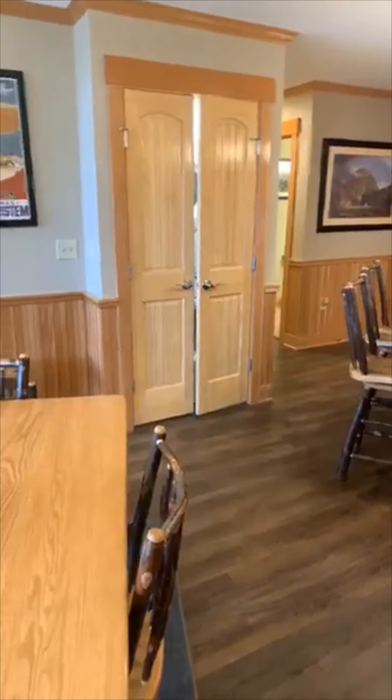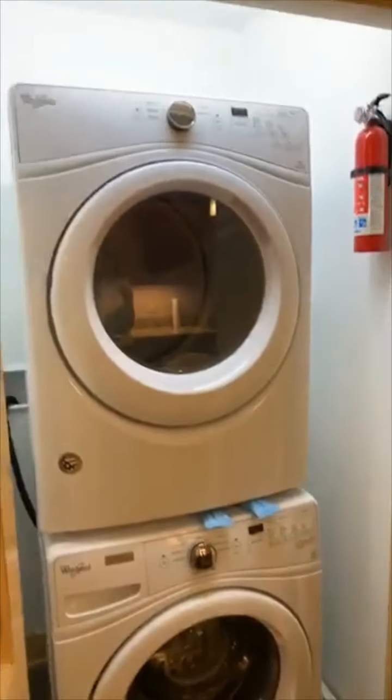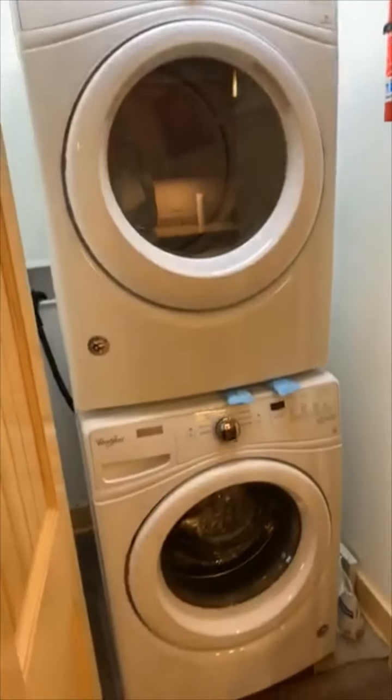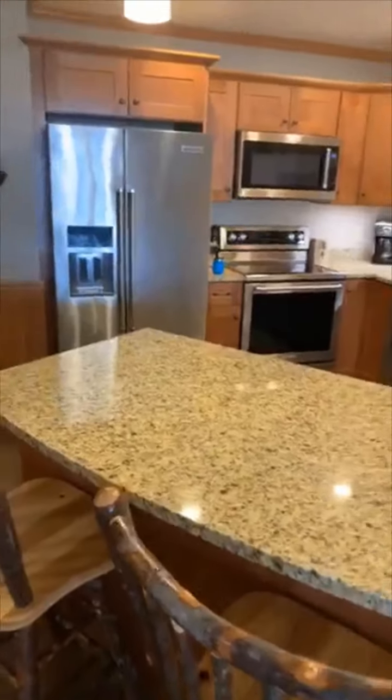All of the units do have stackable washer/dryers — gotta have that. In this unit it's located right here. Some units have these in the bathrooms — there are a few different floor plans. This is a Whirlpool stackable and they are full size. Phase two is going to have Samsung stackables.